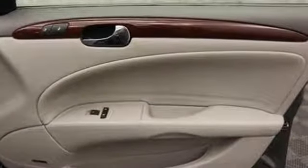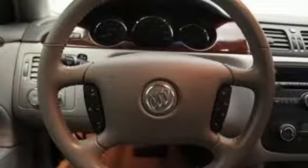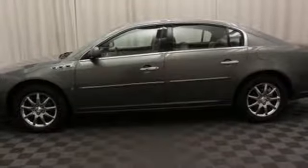With its gorgeous head turning style, premium interior design, silky smooth ride, and unmatched comfort, this Lucerne is an extraordinary choice. See it for yourself today.